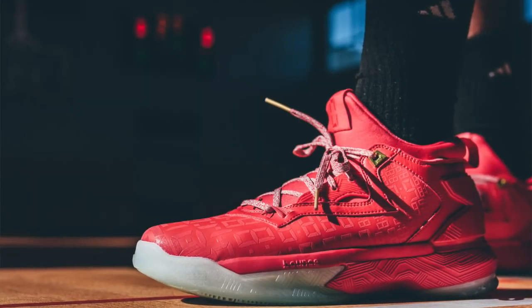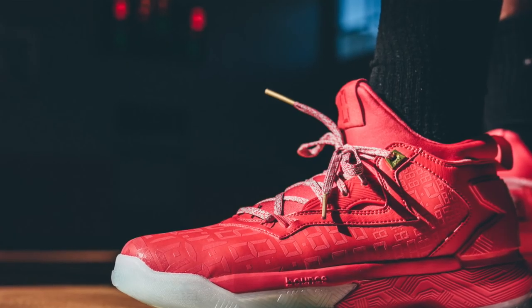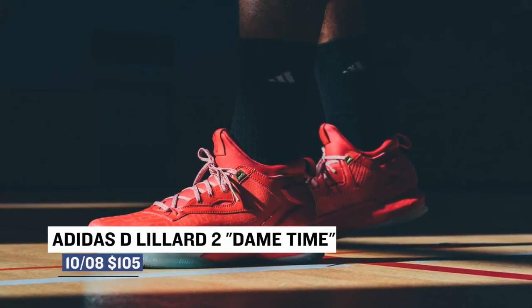Now switching to Saturday, Adidas Hoops is dropping the Dame Time colorway of the D-Lillard 2. This colorway is actually inspired by Dame's clutch moments, and you can grab those for $105 — that's such a good deal.